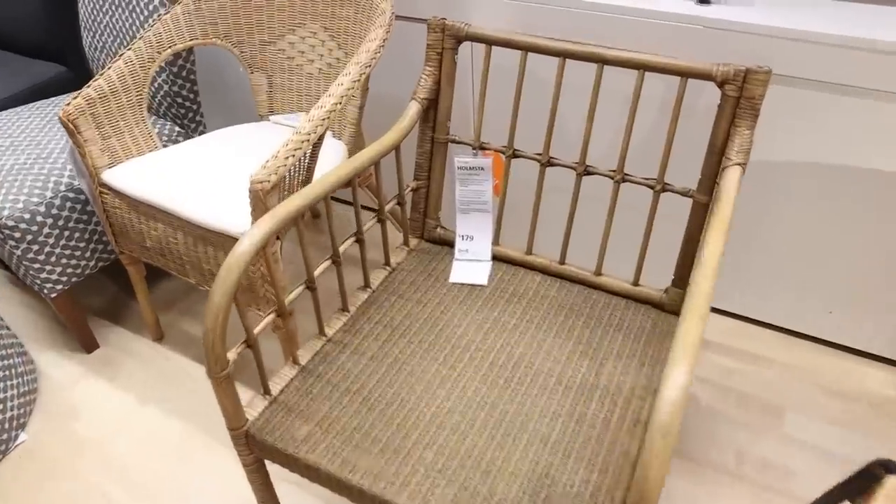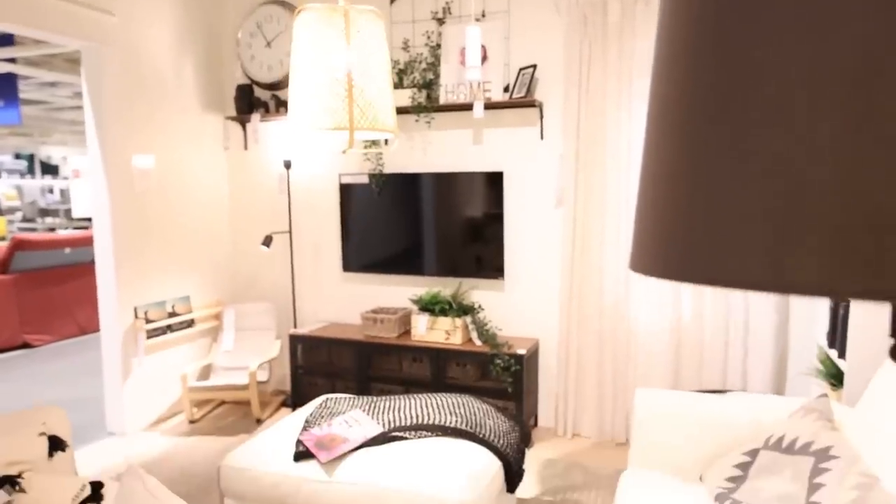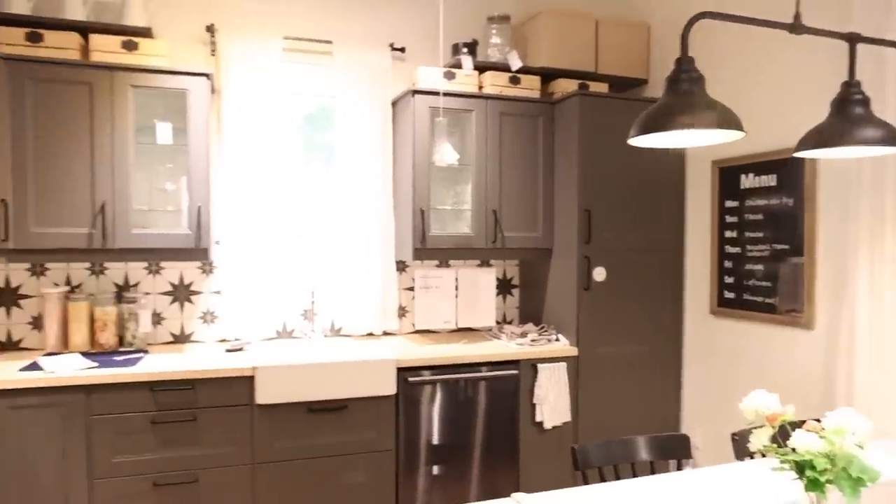New chair option, $179. Make sure you guys go into these little apartment areas — you get such great decorating ideas. I always find little hidden gems when I'm in here.